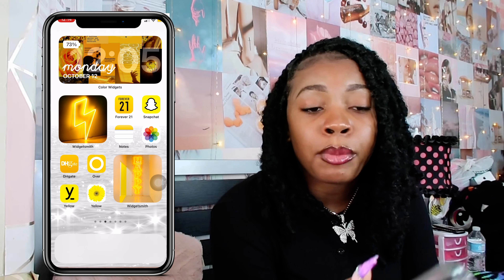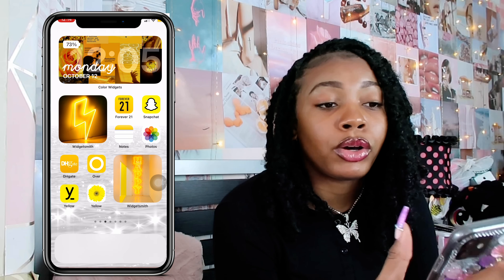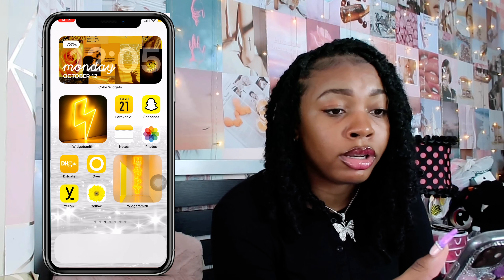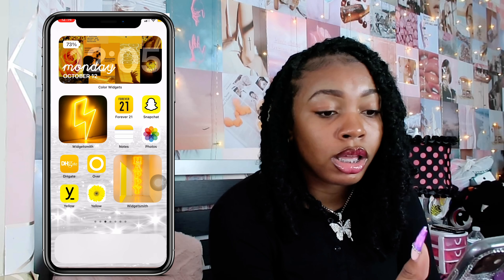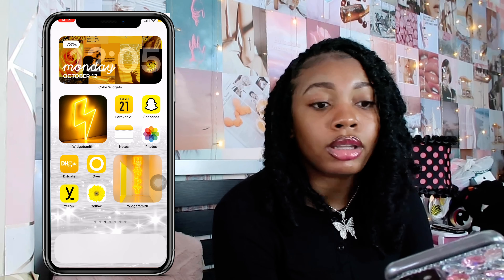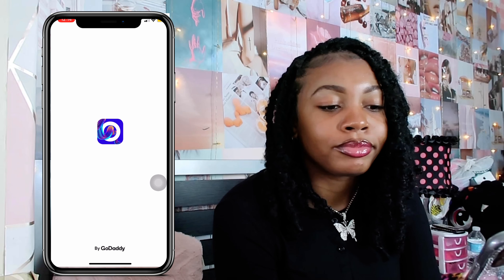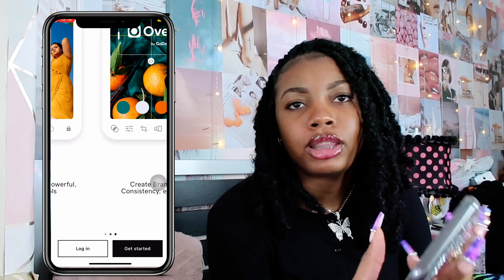I'm going to be honest with y'all — these three apps are only here because they match my color theme. That's the only reason they're on my phone. I don't use them, I don't click on them. This is actually my first time ever clicking on one and I don't even know what it is. I believe it's an editing app, but they're only here for the theme of my phone.